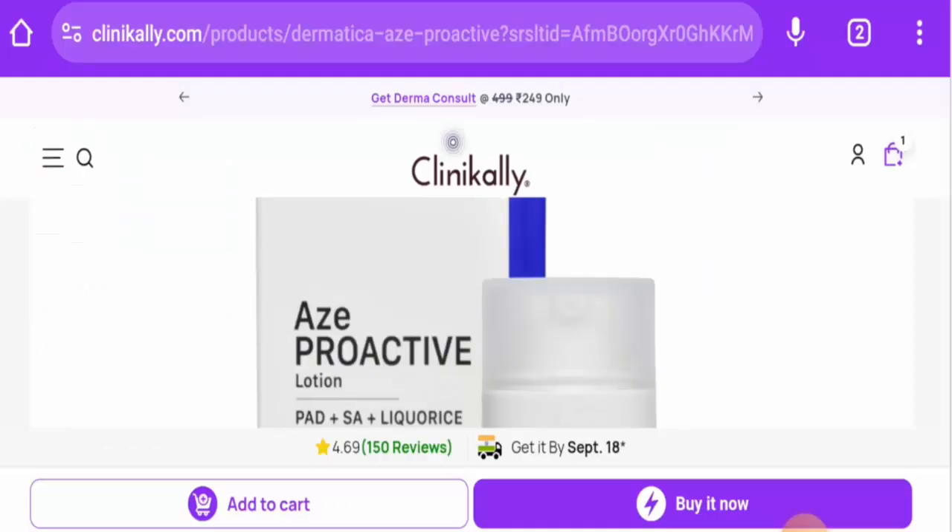Hi everyone, welcome. In today's video, would you like to know about Dermatica Ace Proactive Serum reviews? We are going to provide you with an unbiased review in this video, so please stay connected with us.